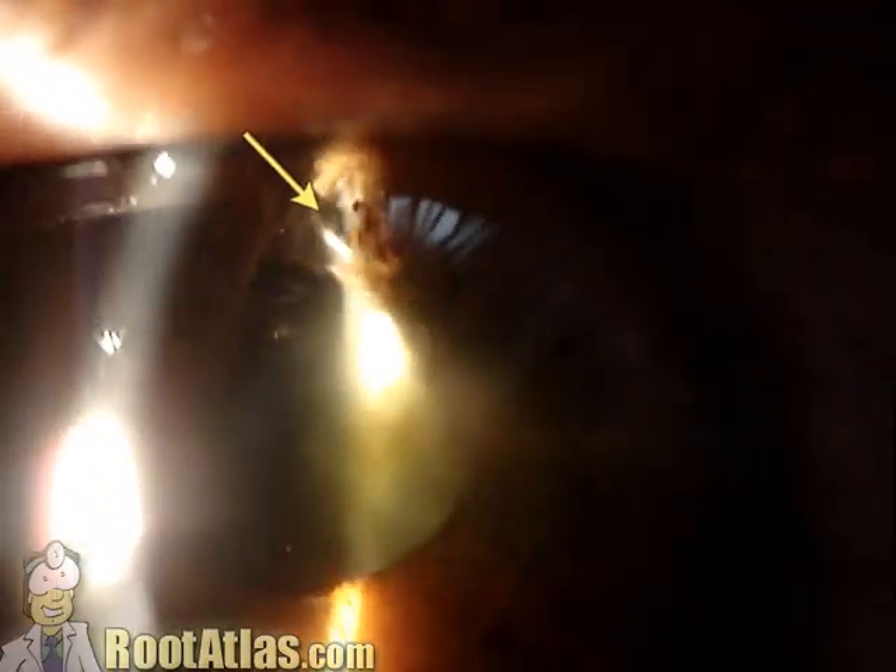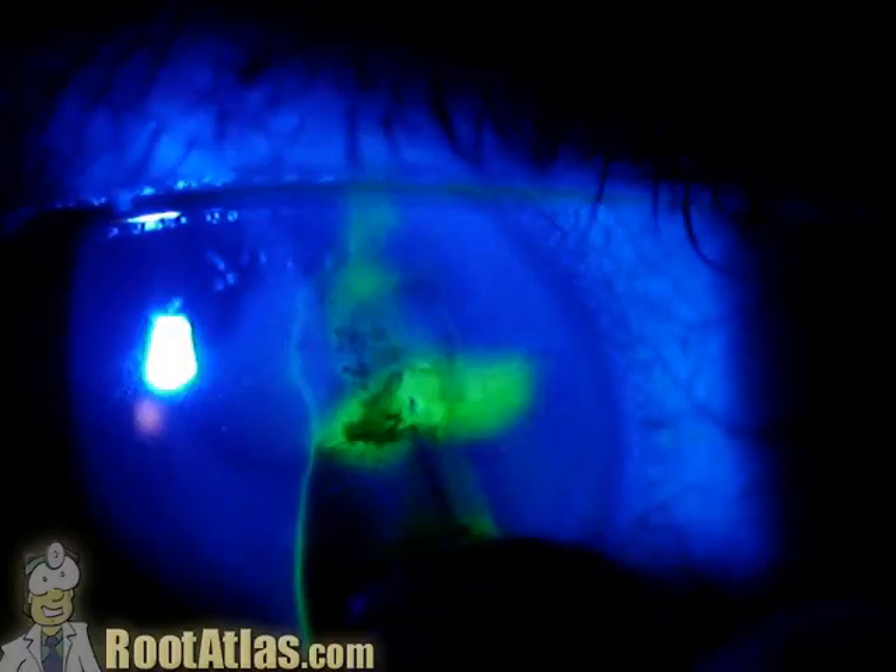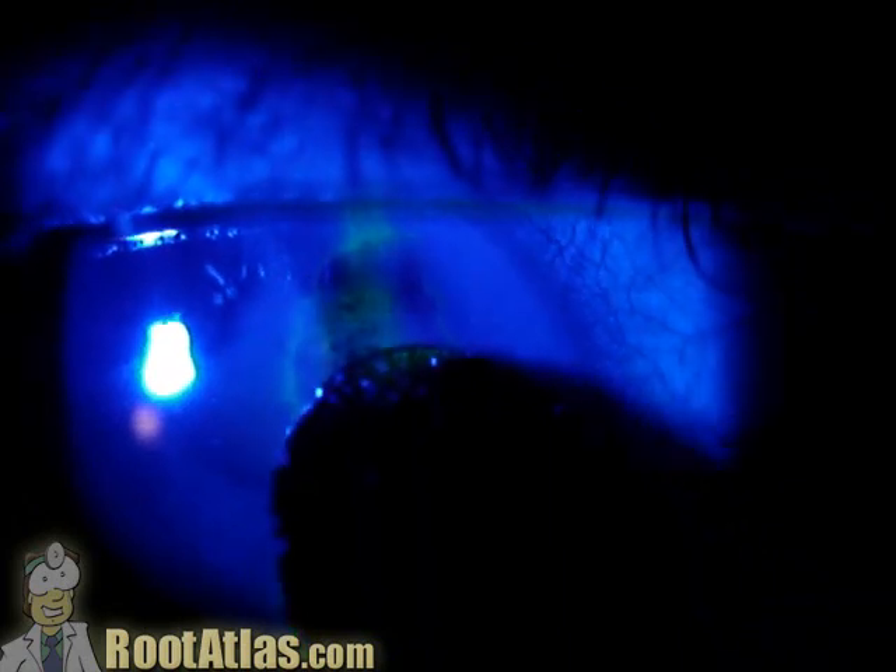The iris is a little torn up at the 12 o'clock position, and the lens underneath is a little cloudy, so it looks like this thing banged both of the structures.